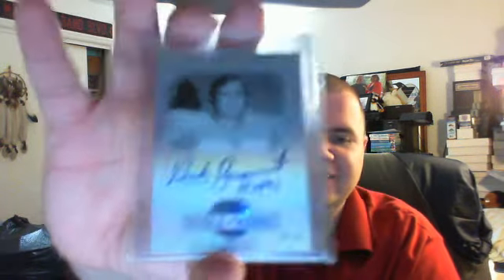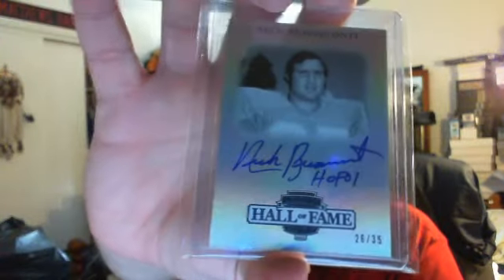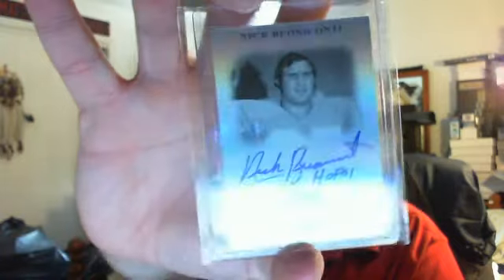There are even some sketch cards that are color, but it's a pretty cool card. It's going into the PC for sure. Then this next one is an upgrade — from the 2012 Legends Hall of Fame Edition, 26 out of 35, Nick Buoniconti. I've had that one for a while and was waiting for one with the Hall of Fame description, like I got here. So I finally upgraded him.